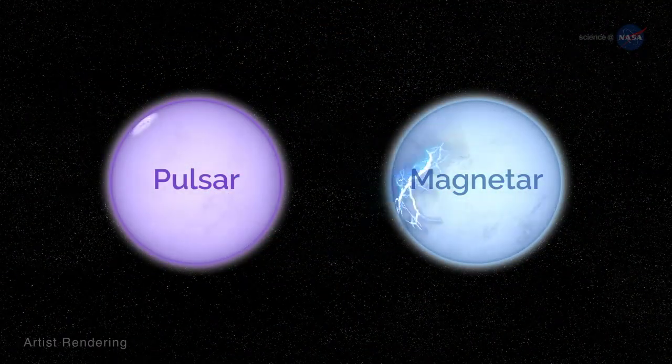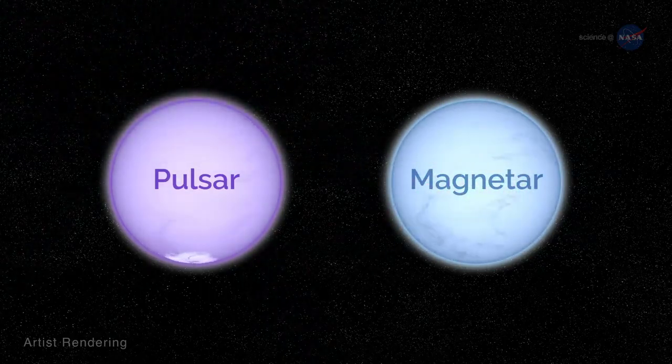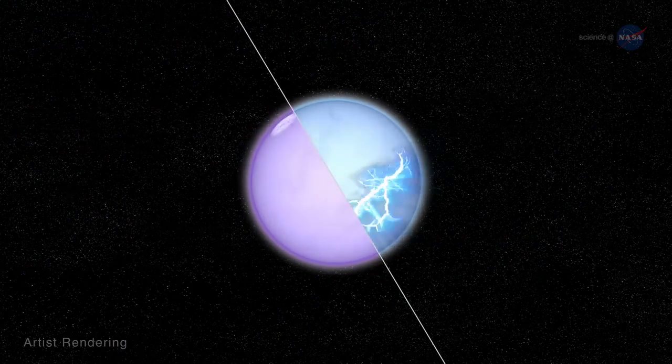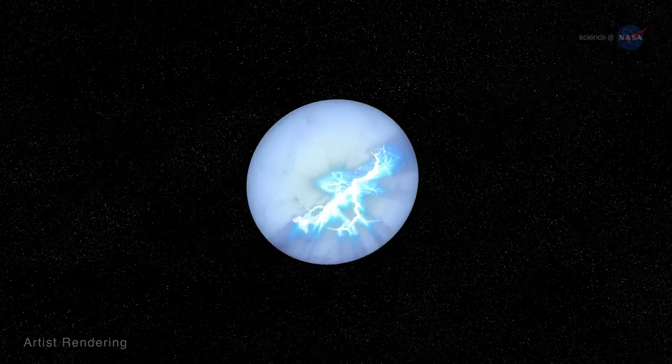Since the 1970s, scientists have treated pulsars and magnetars as two distinct populations of objects. But in the last decade, evidence has emerged that shows they might sometimes be stages in the evolution of a single object. A neutron star might just be two sides of the same coin.